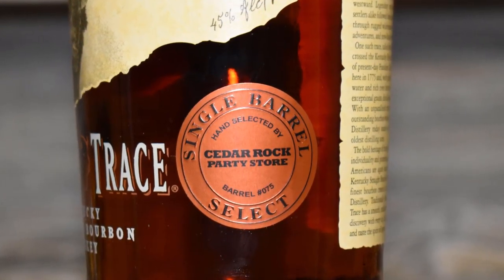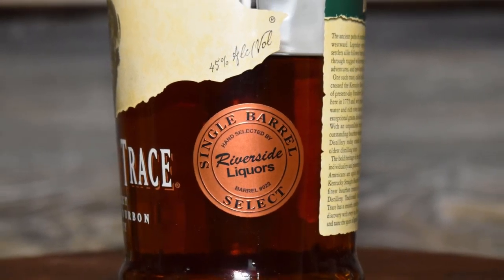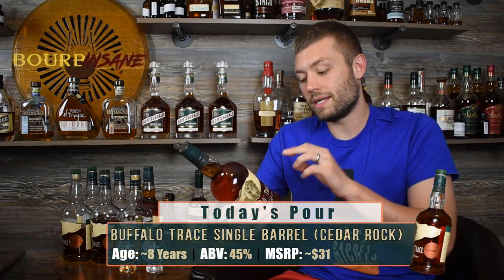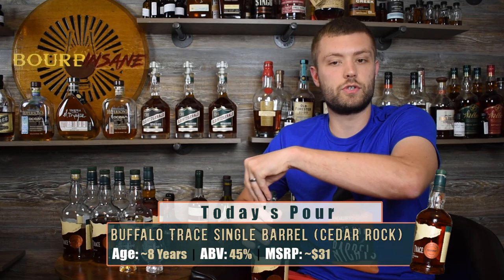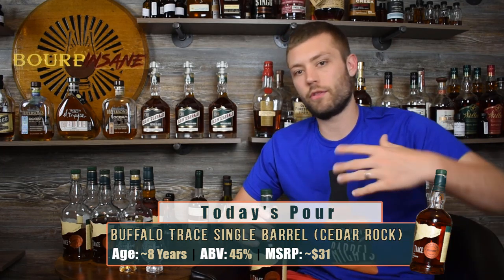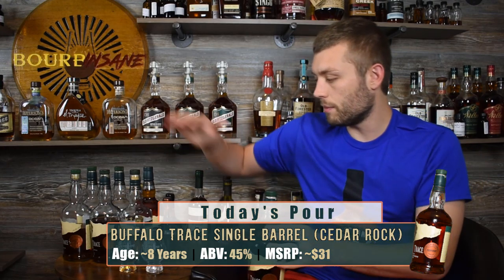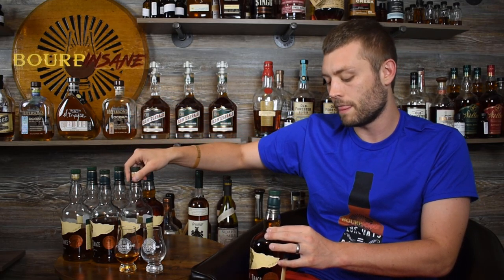What I did is I picked up a brand new single barrel of Buffalo Trace from one of my local stores here in Grand Rapids. I wanted to do a comparison between this pick they just got and the one they put out last year, to see which one I liked better. Same store, possibly even the same people picking the barrels. This pick is from Cedar Rock Party Store, right around the Grand Rapids area. They have sister stores — Riverside Liquors and Alpine Liquor — and they all share the picks. The other pick I have poured here is labeled Riverside Liquors, but it's the same group.